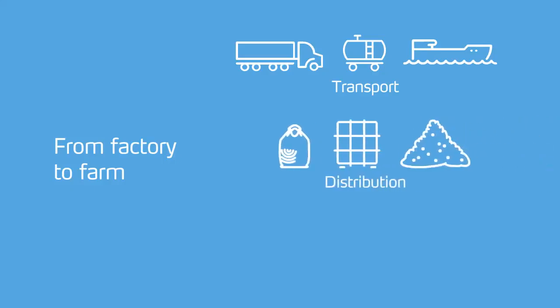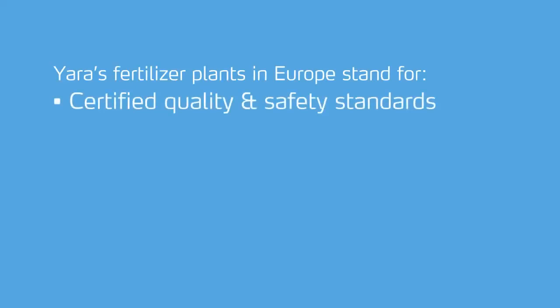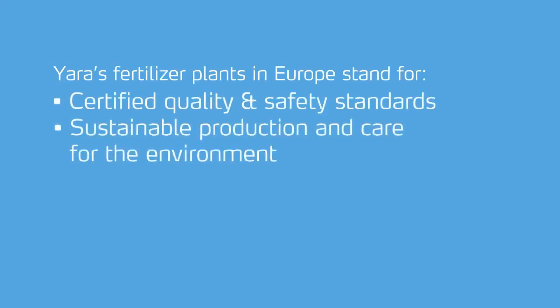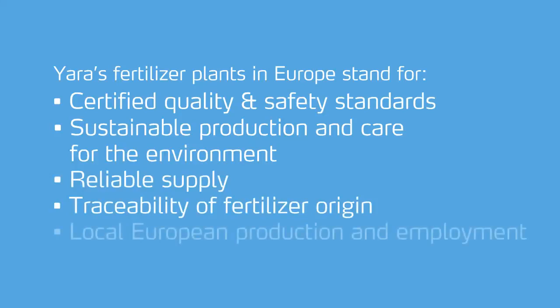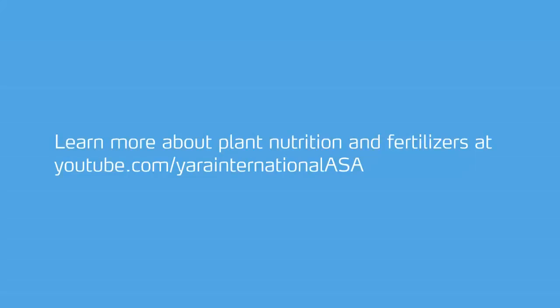An increasing part of the production is delivered in big bags, the rest as bulk. By carefully selecting means of transportation, Yara limits environmental impact and ensures highest product quality at the farm gate. Yara's fertiliser plants in Europe stand for certified quality and safety standards, sustainable production and care for the environment, reliable supply, traceability of fertiliser origin, and local European production and employment. Learn more about plant nutrition and fertilisers on our YouTube channel.